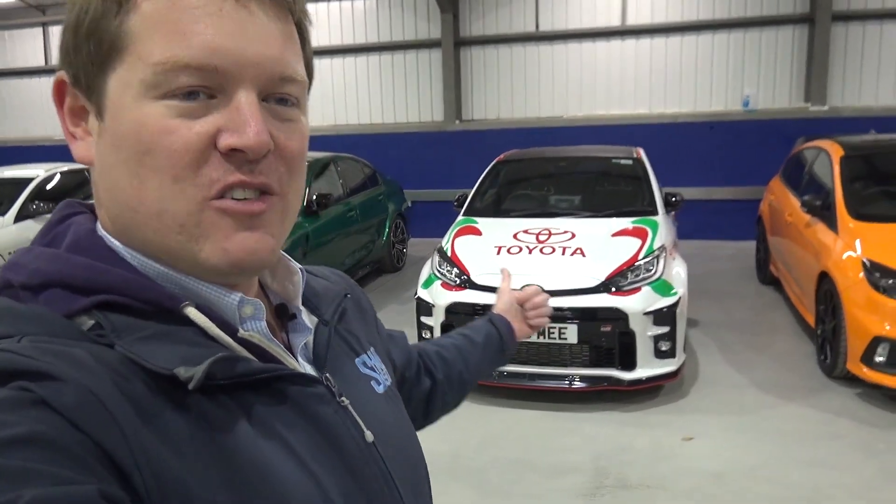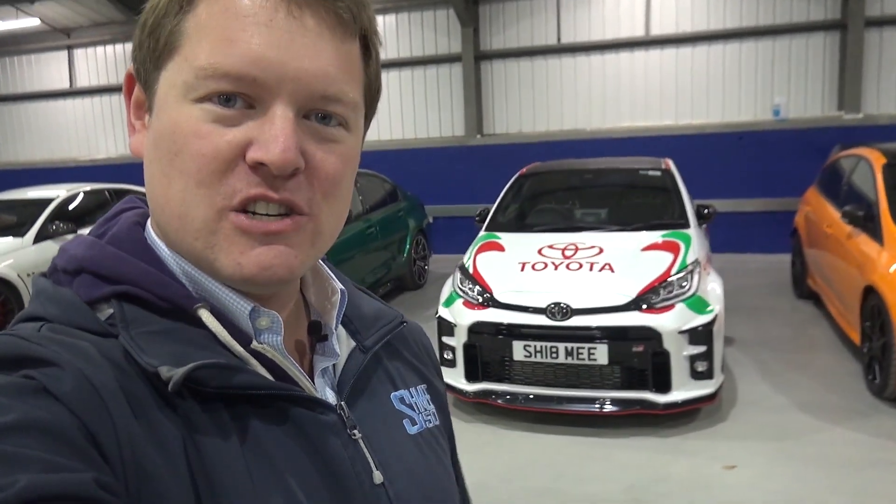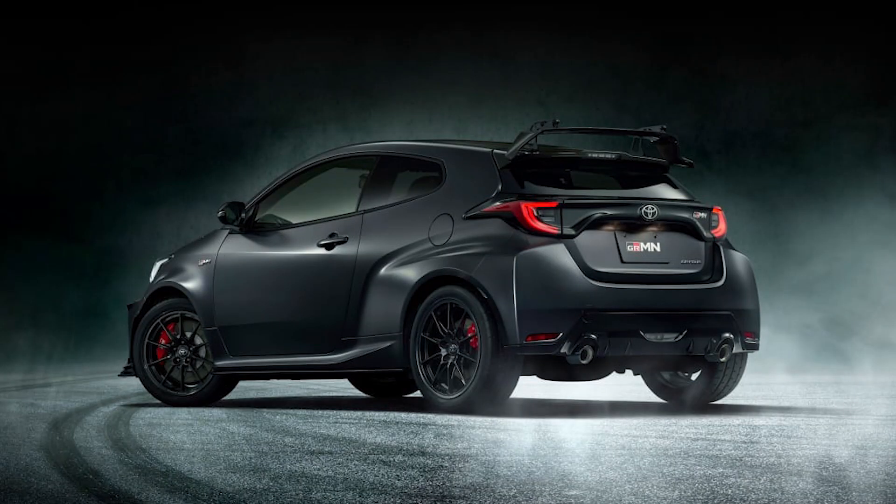Prior to even taking delivery of this, I remember seeing spy shots of an even more hardcore version out doing testing at the Nürburgring and other locations, and that a few days ago has been revealed as the new GR MN Yaris — returning that name, which actually was on the previous generation Yaris about five years ago or so as well.